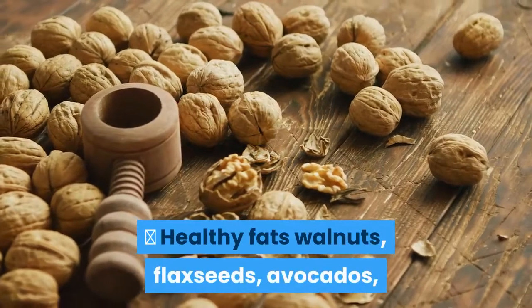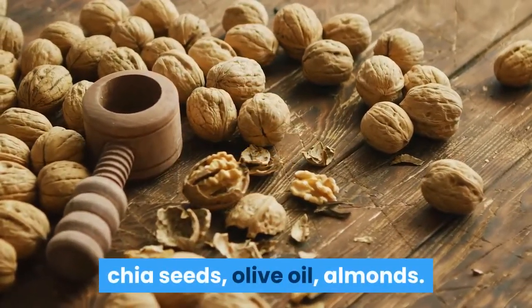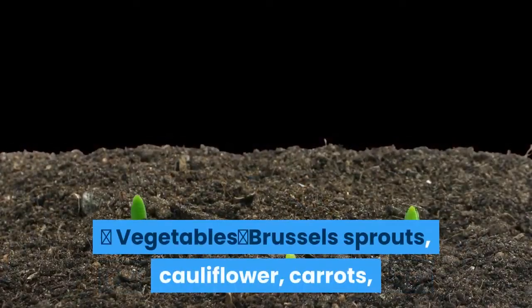Healthy Fats: Walnuts, Flax Seeds, Avocados, Chia Seeds, Olive Oil, Almonds. Vegetables: Brussels Sprouts, Cauliflower.